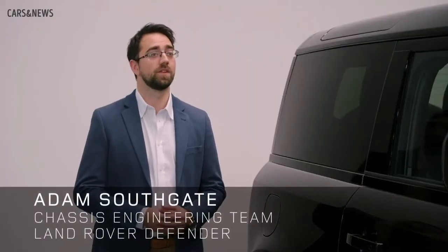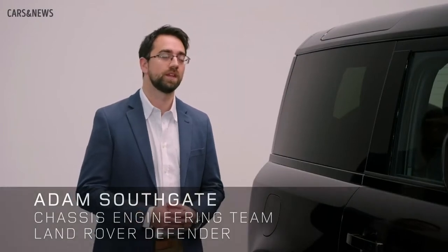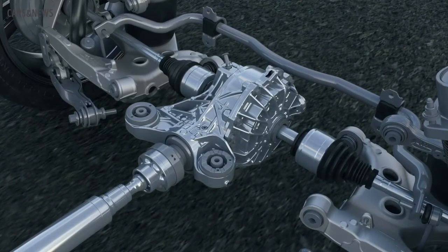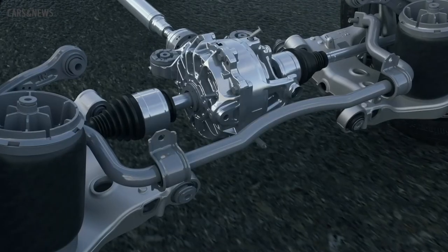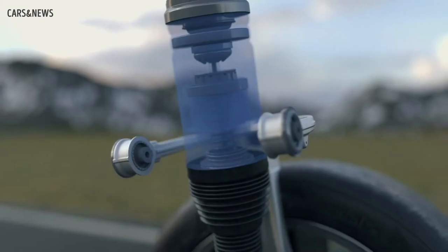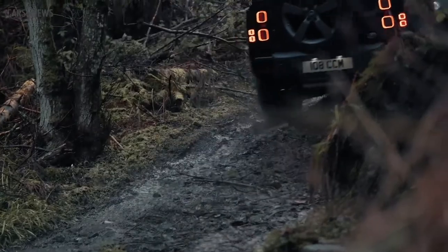Sure. Let's start with the driveline and dynamics hardware, where there are some key changes. The first is a major enhancement to our active rear differential, which adds yaw control alongside traction improvements. We've also introduced larger diameter solid anti-roll bars, along with revised spring and damping rates. None of this changes the effortless ability of Defender on or off-road — it's still awesome, especially over rough or broken surfaces.